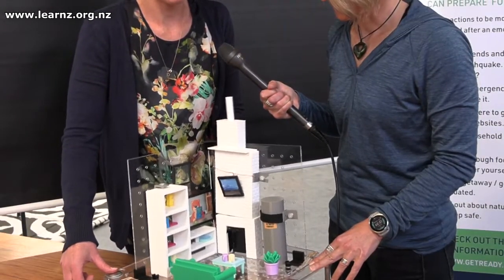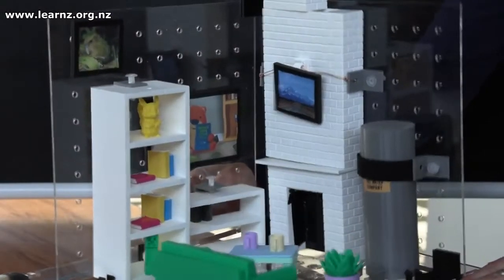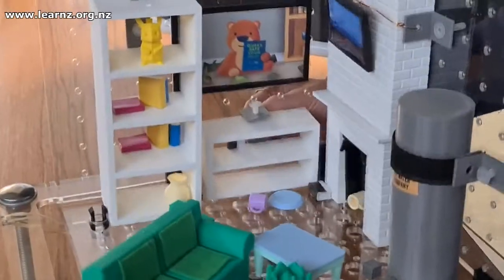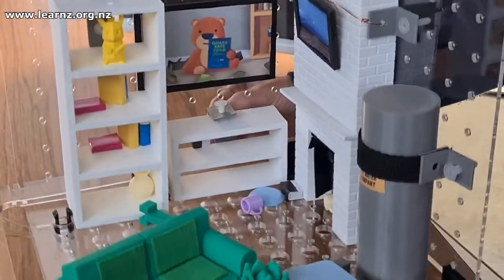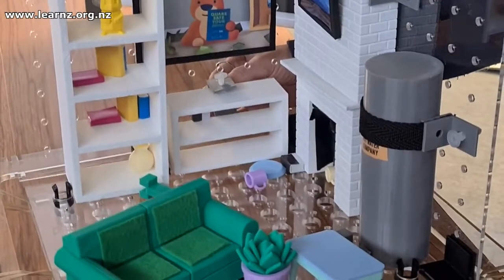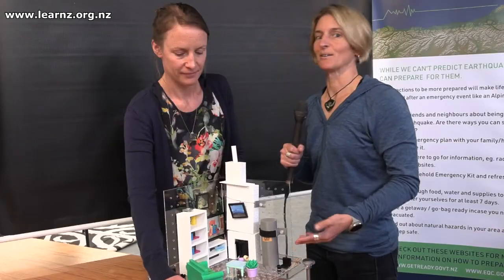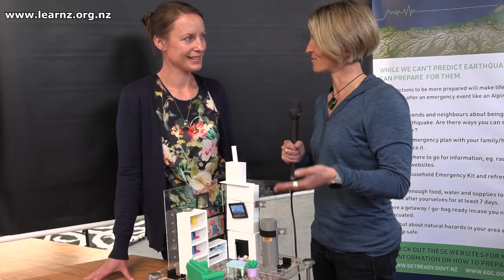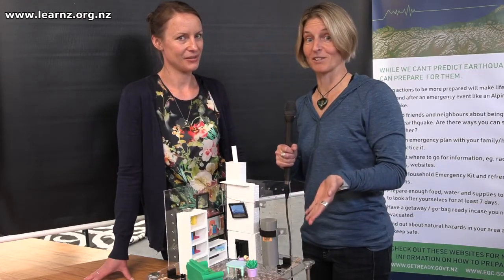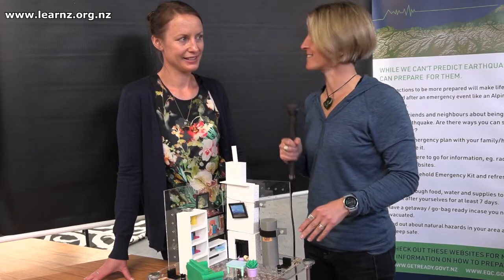Here we have the P wave coming through, which is the primary wave and doesn't cause most of the damage generally in earthquakes. But this is the S wave, and this tends to be what really shakes things up. Just dying off now. Look at that — that's so impressive, we've had hardly any damage. And so simple — it's that fix, fasten, don't forget. So you could talk to your whānau about that and try it in your own house. Thanks Alice. No problem.